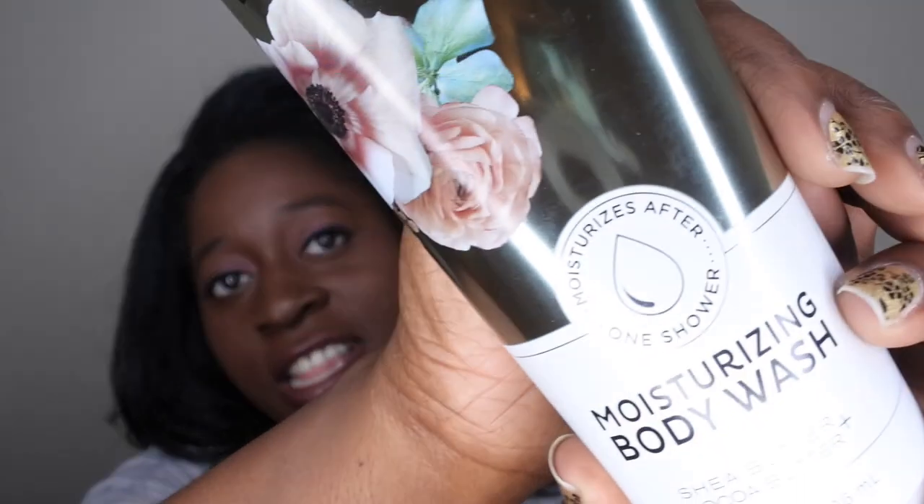It says those are the moisturizing properties that make it super ultra moisturizing, and it says it moisturizes after one shower. I've seen some other people do reviews on these and they say they technically don't need to use lotion after they shower with one of these moisturizing body washes — so super excited to have this and super excited to try it out.